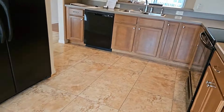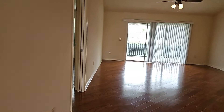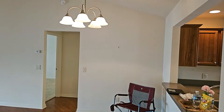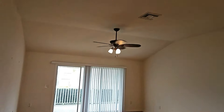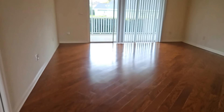Those cabinets are beautiful with the chrome polished hardware. Here we're entering the living room area. Beautiful wood floors. Very high ceilings as well.